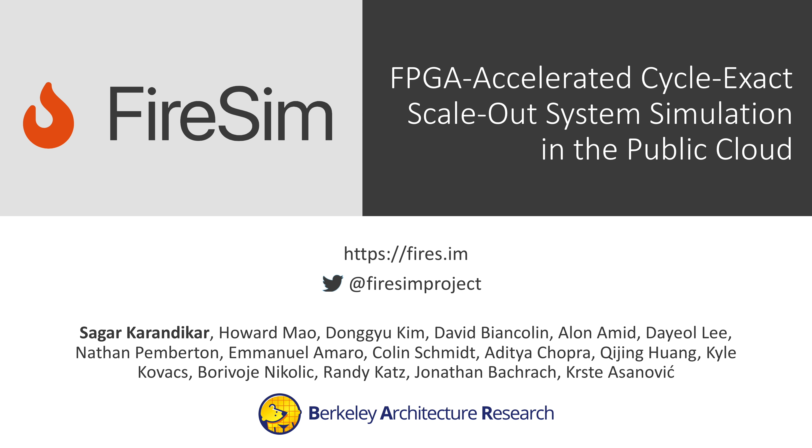In this lightning talk, we cover FireSim, an FPGA-accelerated, cycle-exact, scale-out system simulation platform that runs in the public cloud.